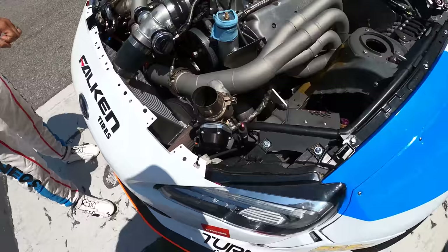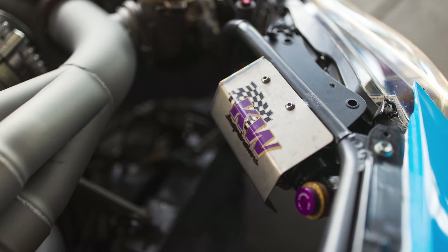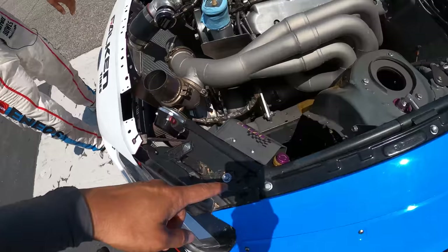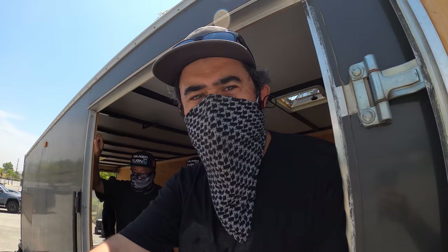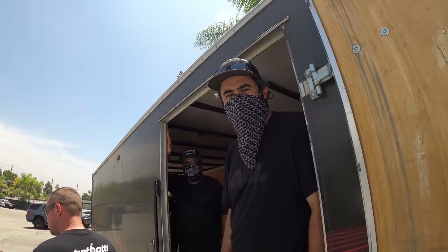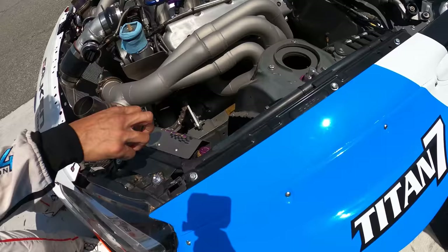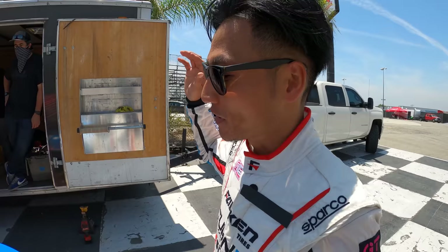This adjustment knob here handles low-speed and high-speed compression and rebound, so you can adjust it externally without crawling under the car. It's an inverted front monocle — three-way setup. High-speed, low-speed compression and rebound on the bottom. This is top-notch technology — a lot of competitors are using this style now.